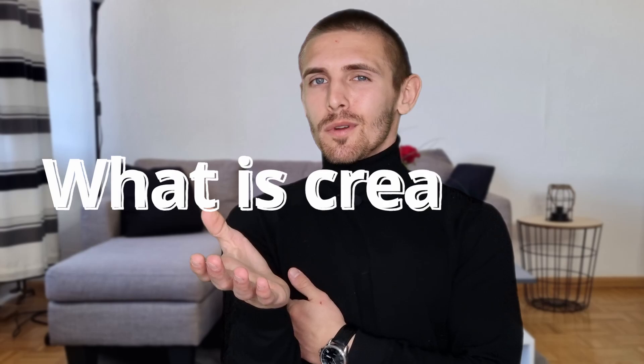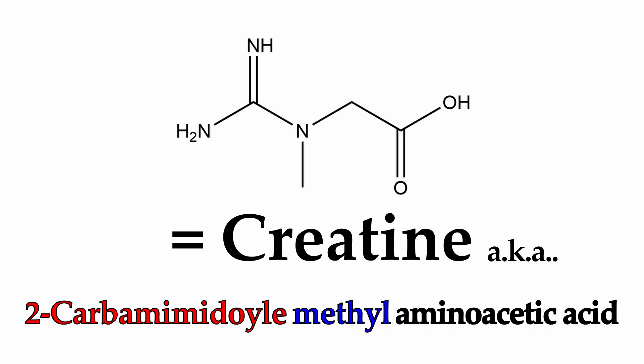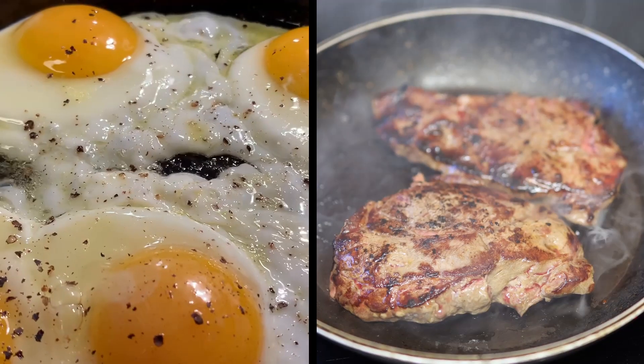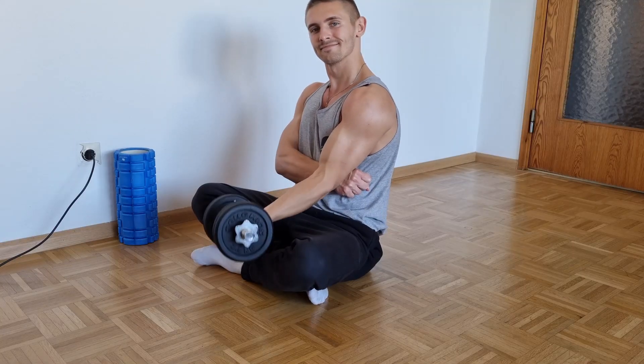First of all, what is creatine? This is the chemical structure and the IUPAC name for it would be 2-carbamimidoyl-methylaminoacetic acid. This organic compound is a derivative of the basic amino acids glycine, L-arginine, and indirectly methionine. They are all found naturally in sources of protein, and creatine is synthesized in the liver and the kidneys.